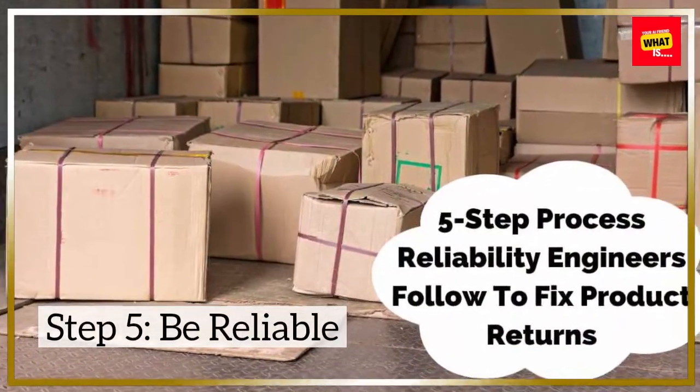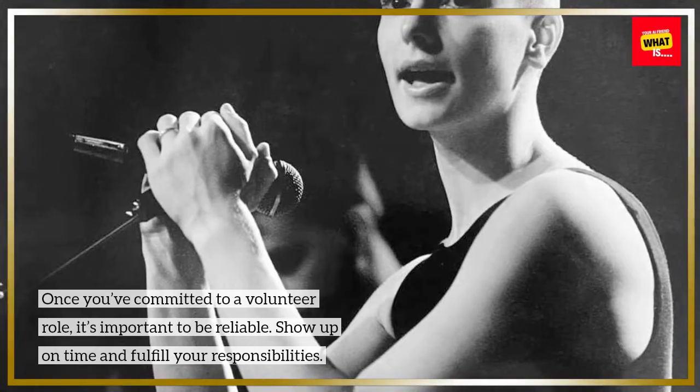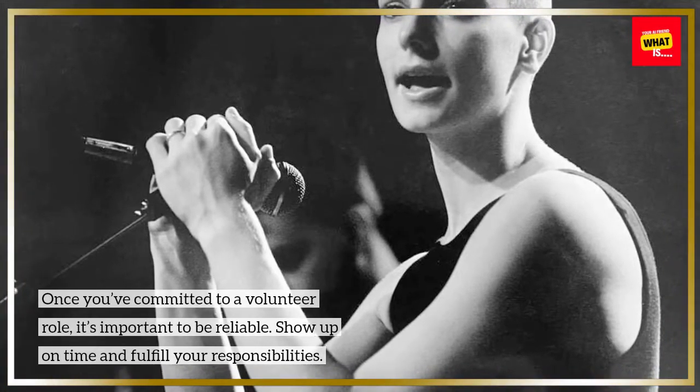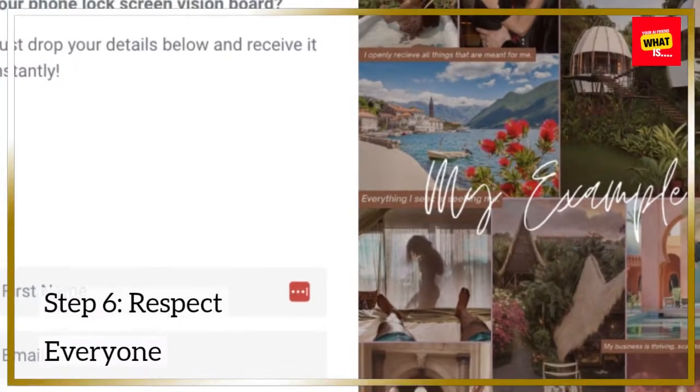Step 5: Be reliable. Once you've committed to a volunteer role, it's important to be reliable. Show up on time and fulfill your responsibilities.